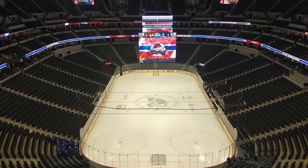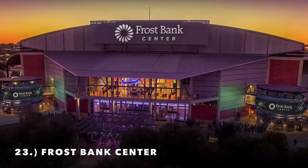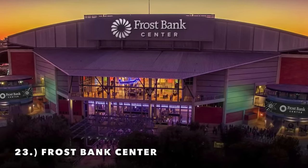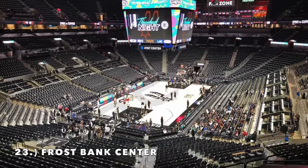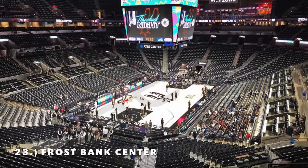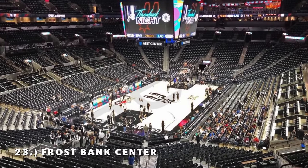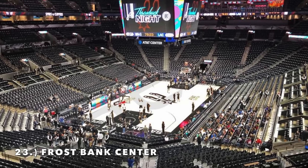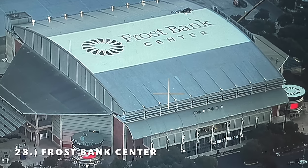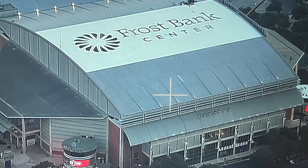Moving on to number 23, it is Frost Bank Center, formerly known as the AT&T Center, where the San Antonio Spurs play — it's just got a brutally aged exterior. The interior, you could make the argument it's a top 15 arena: it's got a decent interior, a bigger lower section, and these weird kind of club seats about 20 rows up in the lower bowl. I like unique aspects of arenas, but the exterior is just such an eyesore, so it comes in at number 23.